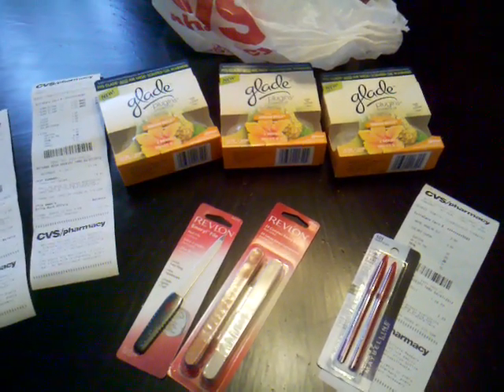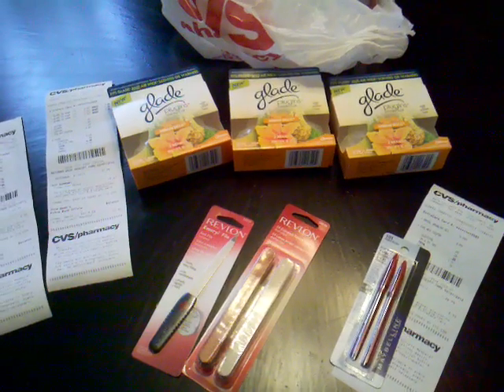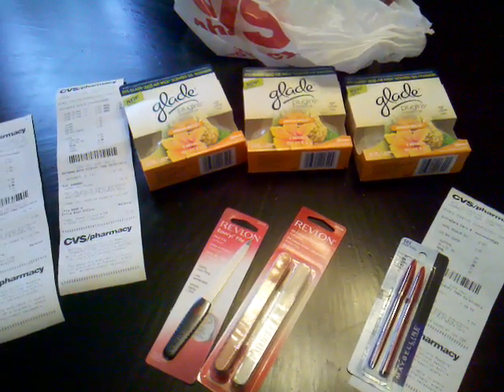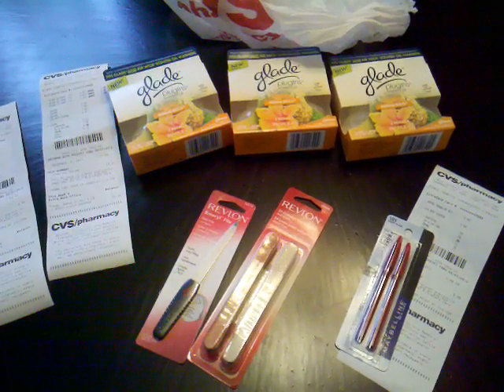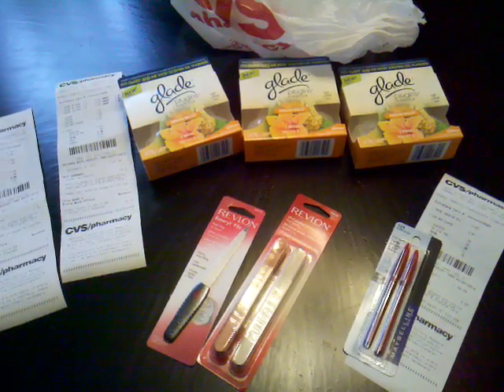Hello everyone, it's me again coming back with a haul from CVS. This is my first haul from CVS. I can't say if I really like CVS or not, but I went in for eyeliner. So I said what I'll do is I'll try to get some other things and then I'll get my eyeliner last.